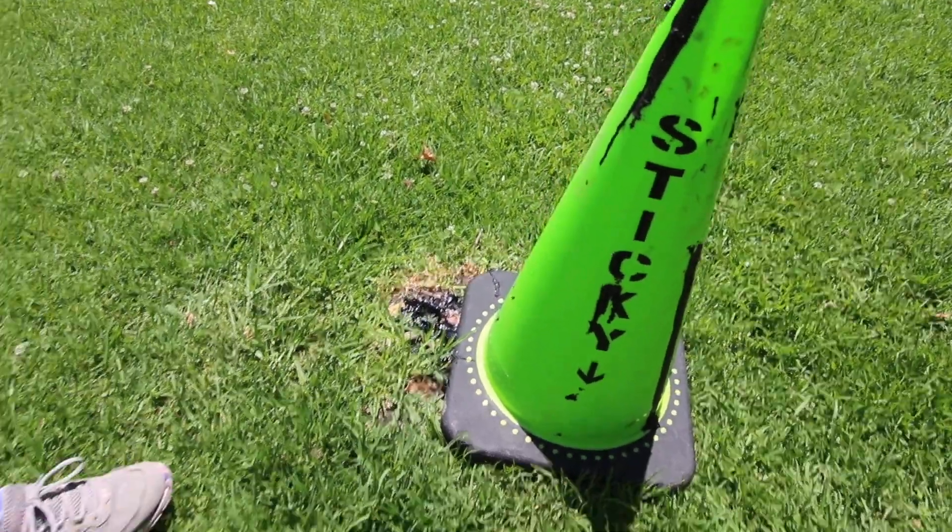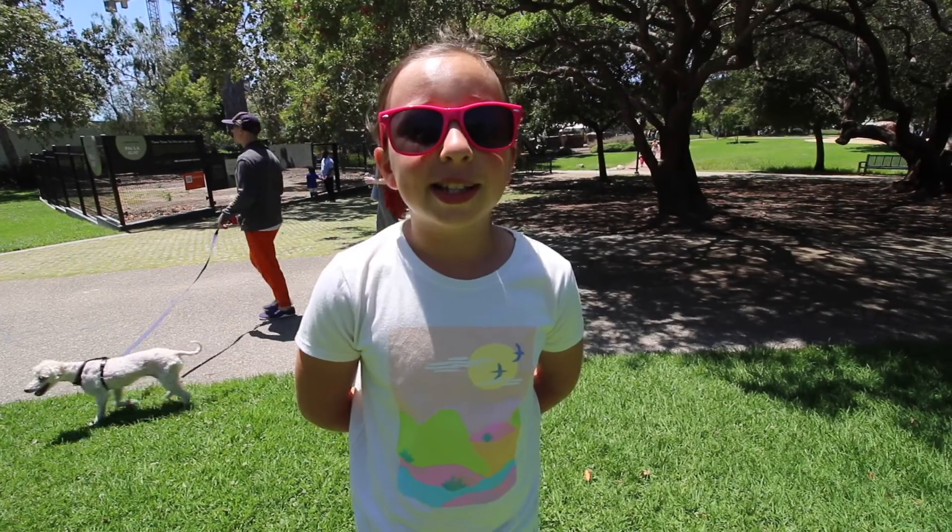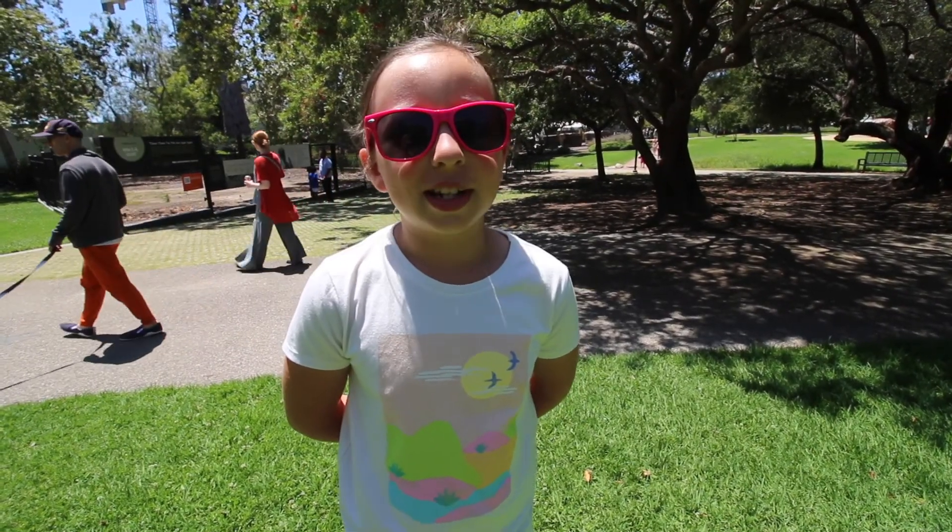I like that the cone says 'sticky.' So instead of being hard, it's ooey, gooey, and very sticky.